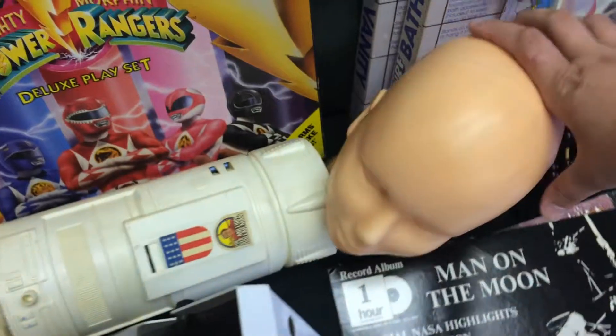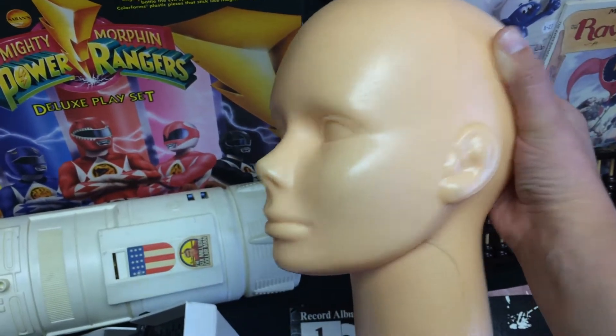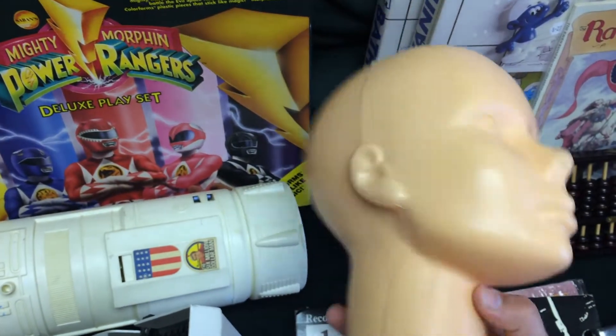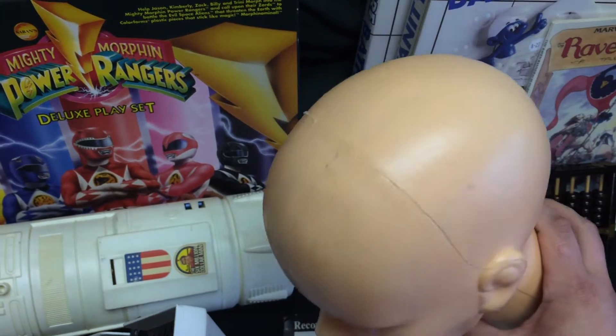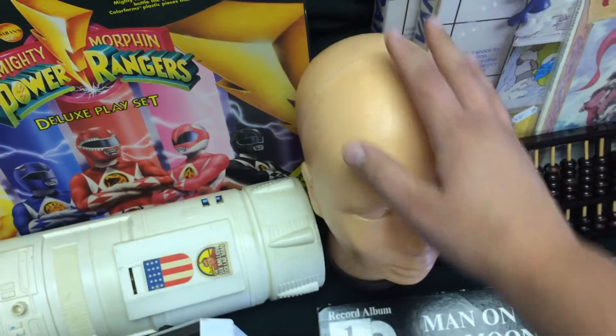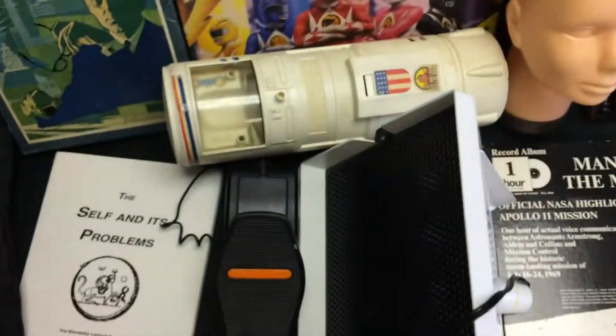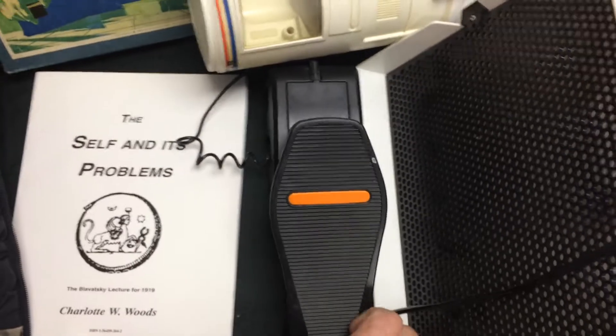Got this mannequin head — couldn't find another one like it. Most of them have a pivot point but most come with wigs. Maybe 20 bucks. I'm going to hang on to it for a little bit and use it to model my hats. Also at the outlet I got a book that's worth about 10.